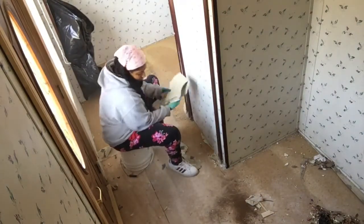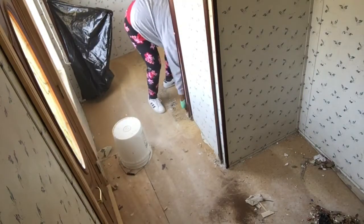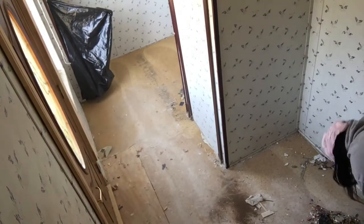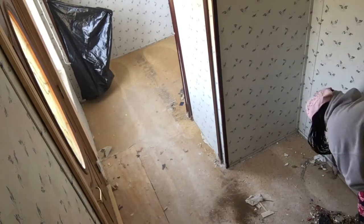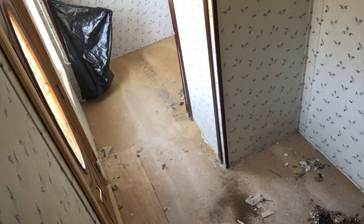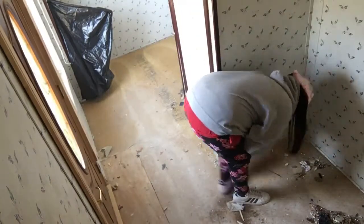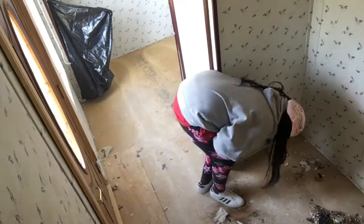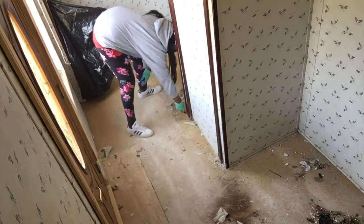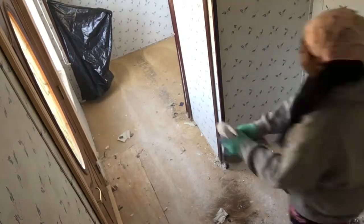Here I'm just pulling up more of the linoleum and putting it in specific bags so that we can dispose of it properly. Here I'm taking a razor and cutting the linoleum from the walls because I wasn't able to pull it out — when they built the laundry room they just set the linoleum down and put the heater and everything on top of it. I think it's the hot water heater; we'll get to that.